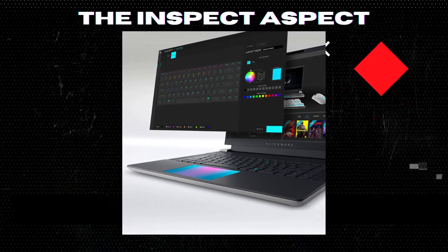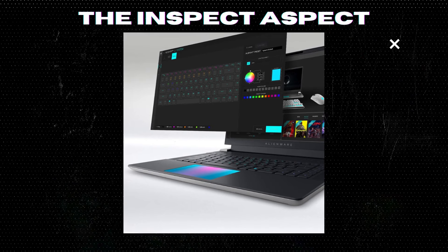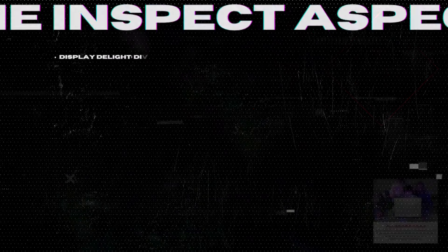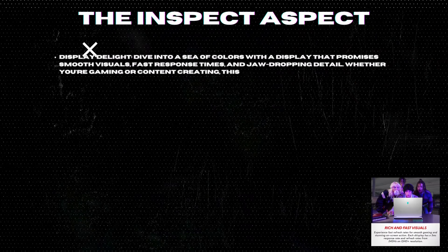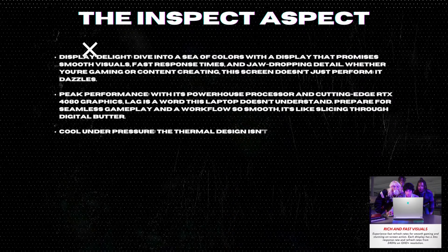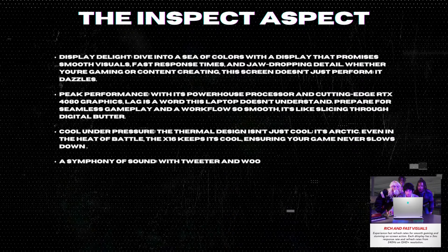First, the pros. Display delight: dive into a sea of colors with a display that promises smooth visuals, fast response times, and jaw-dropping detail. Whether you're gaming or content-creating, this screen doesn't just perform — it dazzles.